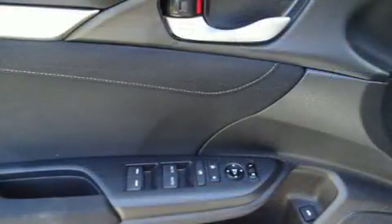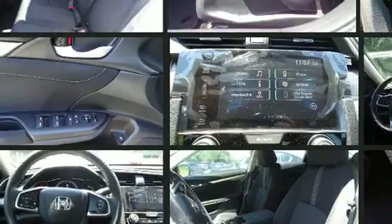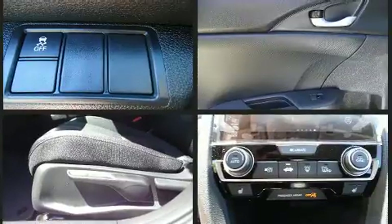Honda ensures the safety and security of its passengers with equipment such as dual front impact airbags with occupant-sensing airbag, traction control, an emergency communication system, and four-wheel disc brakes with ABS.